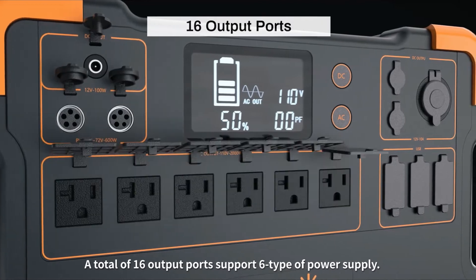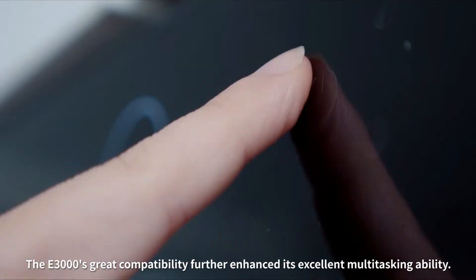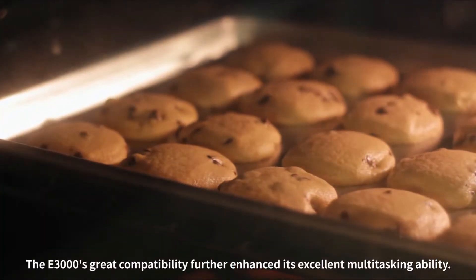A total of 16 output ports support six types of power supply. The E3000's great compatibility further enhances its excellent multitasking ability.